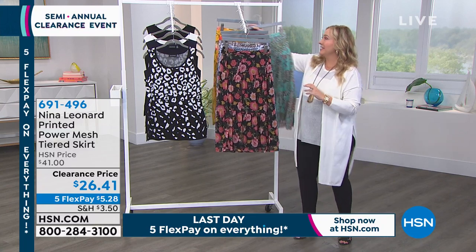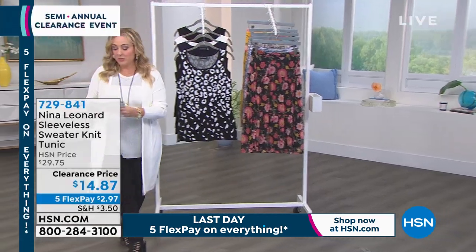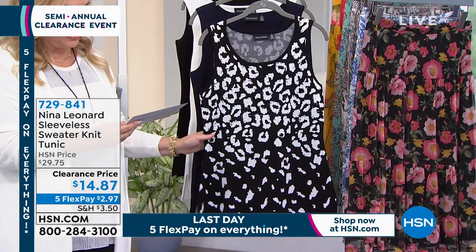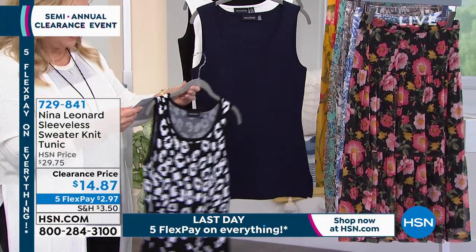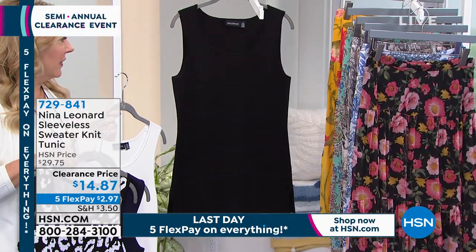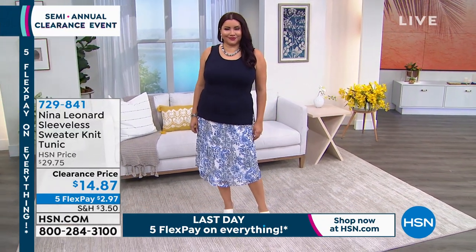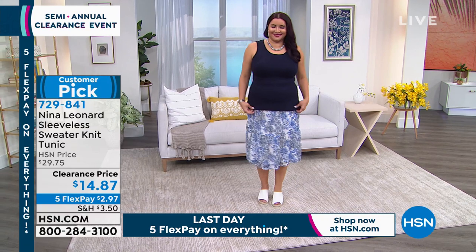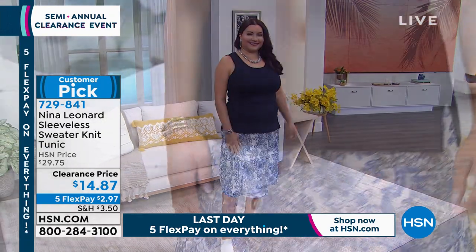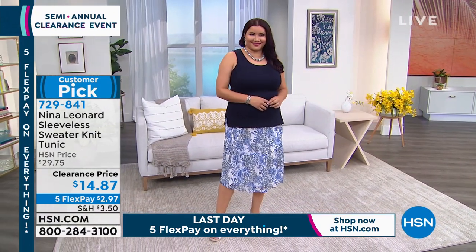Something that goes back with that skirt easily is this sweater knit tank — a customer pick on HSN.com. I've got four different colors and one print: black ivory, navy, ivory, and black. Everyone needs a great tank like this — scoop neck, nice length at 26 inches so it won't become a crop top when you raise your arms. Machine wash, lay flat to dry, at $14.87. If you're trying to get to $75 for free shipping, this is a great choice.